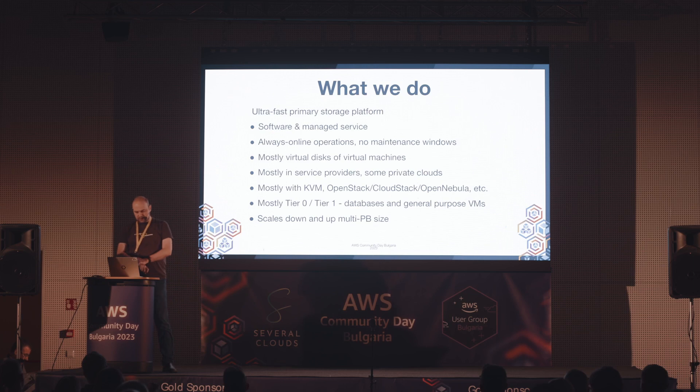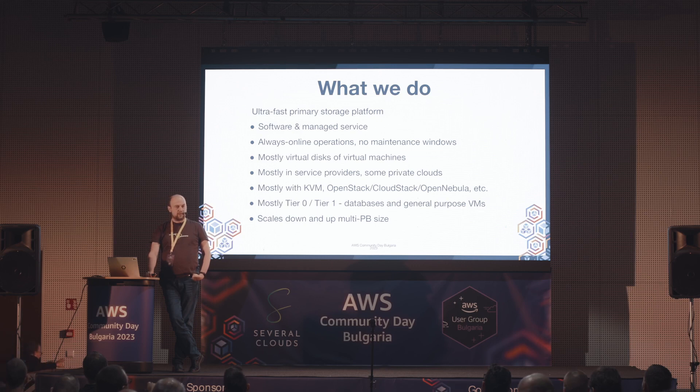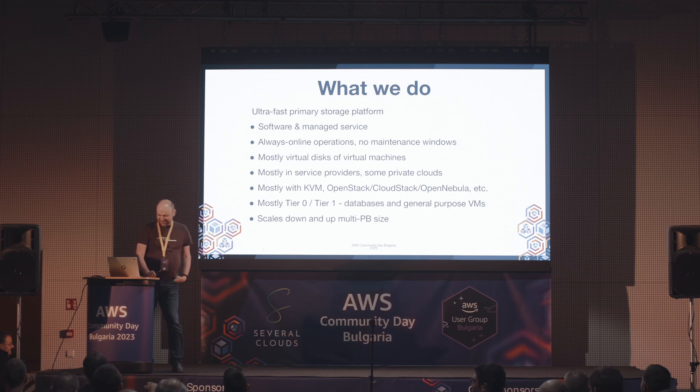Правим една много бърза primary storage платформа, която се доставя като software и managed service. Тоест не е appliance, който да продаваме и да трябва физически да имаш, а е software. Но не е само software - не ти давам едно парче software да се оправяш сам, ами идва с всички услуги, които ти трябват, за да може да работи добре в твоята среда.